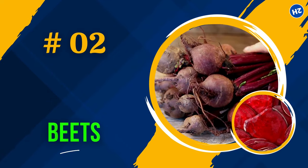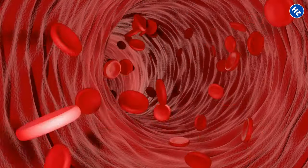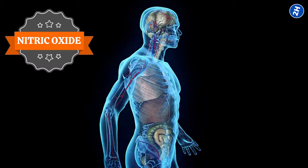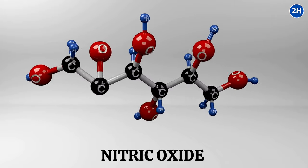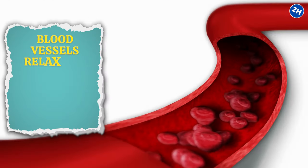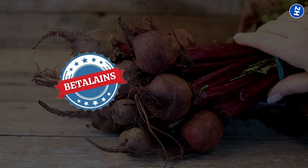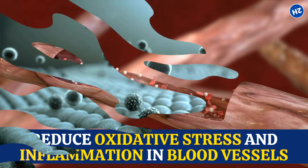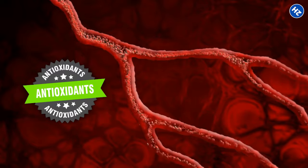Number 2: Beets. These bright and colorful root veggies are not just pretty — they're fantastic for boosting blood flow. Beets are loaded with nitrates, which your body turns into nitric oxide, that magic stuff that helps your blood vessels relax and widen, keeping blood flowing smoothly. They are also rich in antioxidants like betalains and vitamin C, which reduce oxidative stress and inflammation in blood vessels. By neutralizing harmful free radicals, antioxidants maintain the health and elasticity of blood vessels, preventing age-related damage.